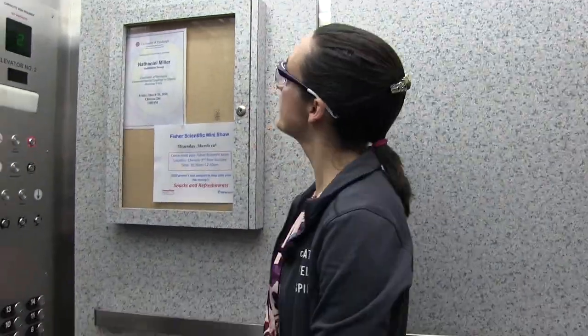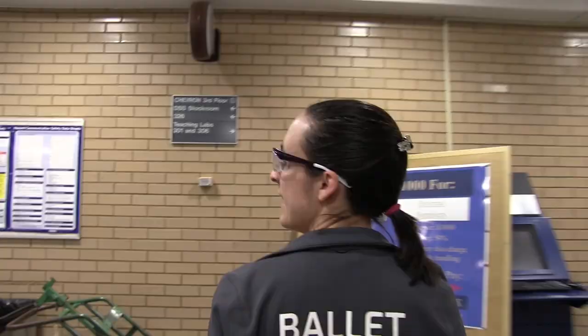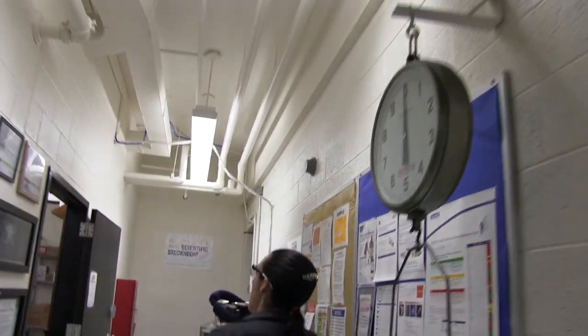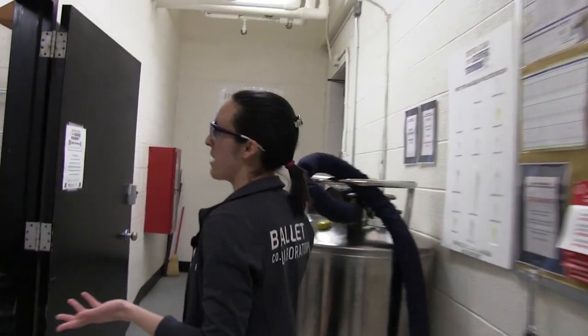Now we're going to take an elevator up to the stock room and then we'll go visit some of the shared instrumentation facilities on the higher levels of this department. This is our third floor stock room — as you can see we have dry ice and liquid nitrogen, and when we order packages and chemicals we come to pick them up over here.